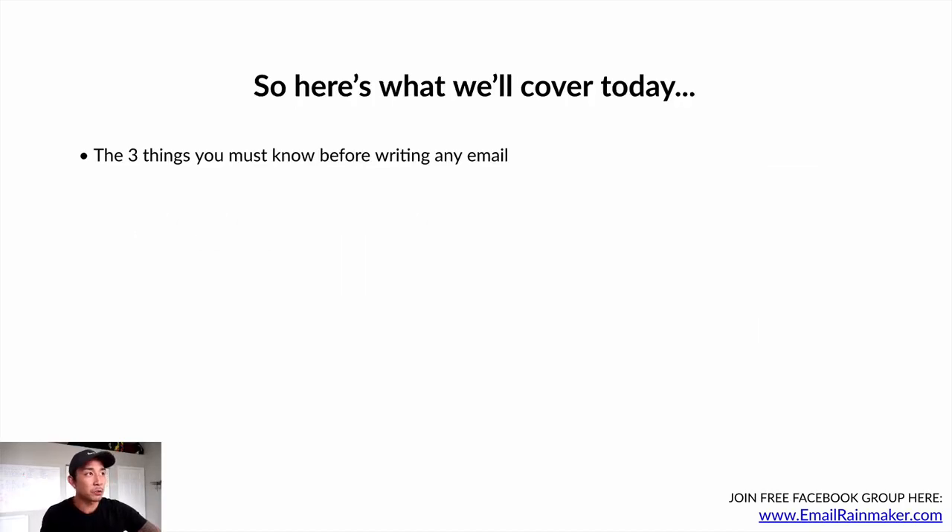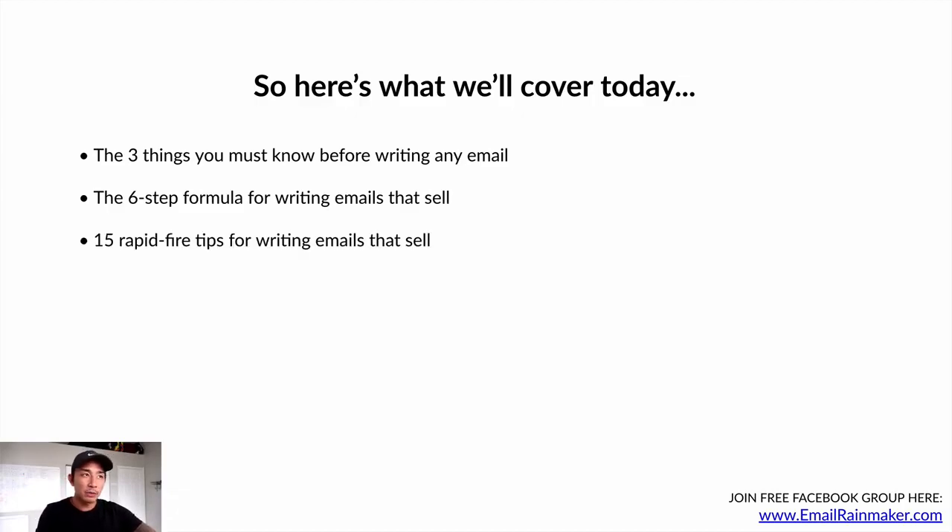Here's what I'm going to cover today. First, the three things that you must know before writing any email. Then the six-step formula for writing emails that sell, 15 rapid fire tips, and how to get free email copywriting lessons — I'll show you that at the end, including ways to study the greats.